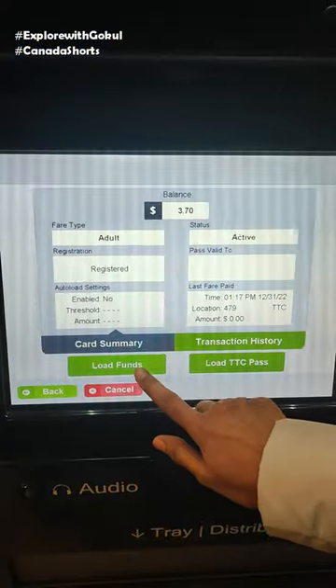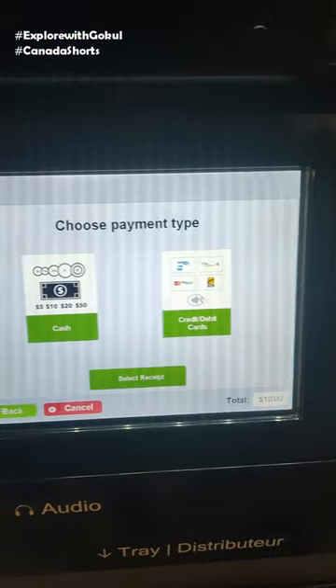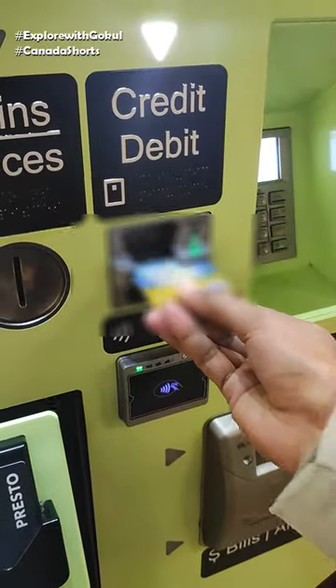The balance display of the card is on the screen. The load amount can be set to a default or custom amount. You will be able to recharge the Presto card.